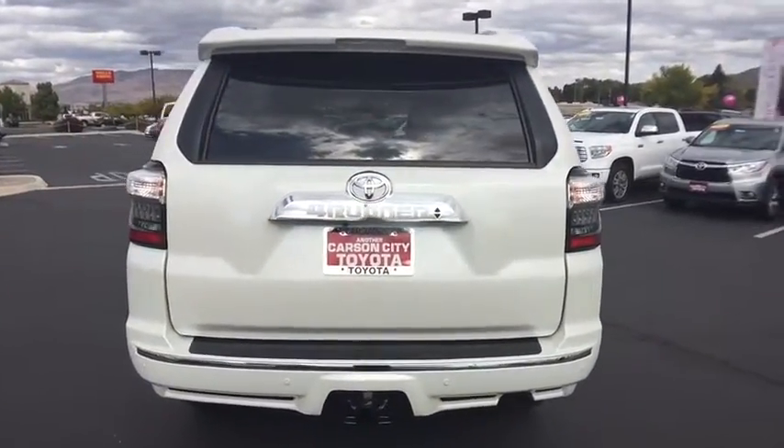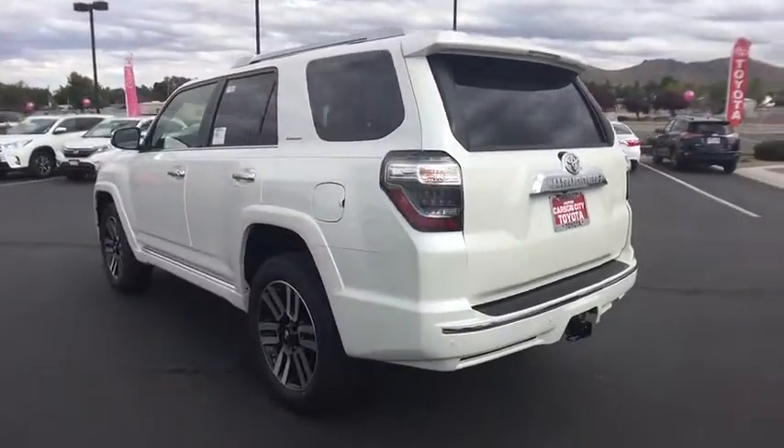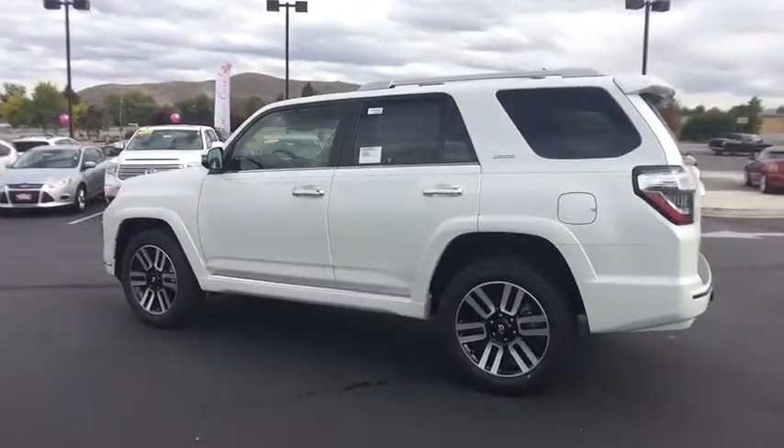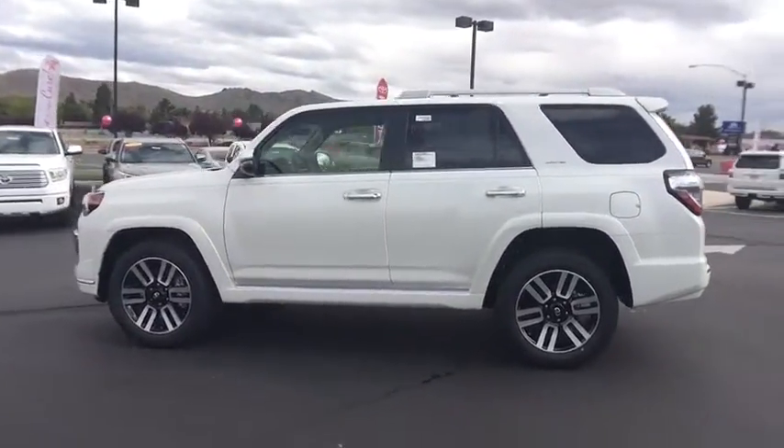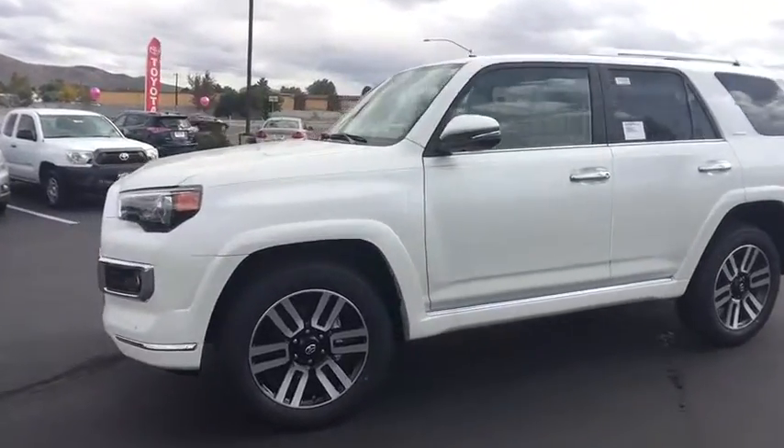Leather wrapped steering wheel, Bluetooth, adjustable steering wheel, power steering, driver airbag, aluminum wheels, cruise control, auto dimming rear view mirror, PPO, keyless start, four wheel disc brakes, and four wheel drive.